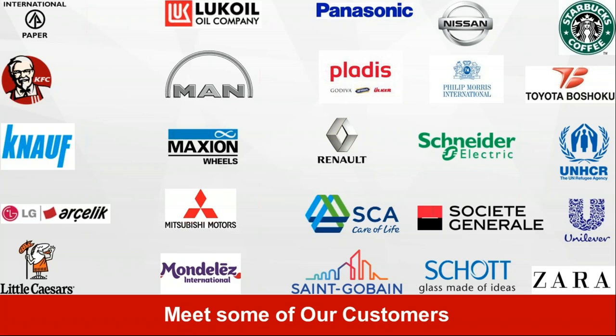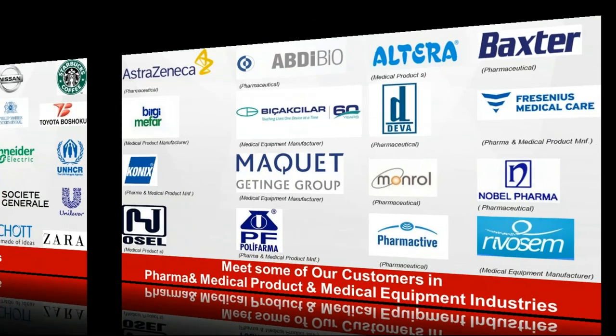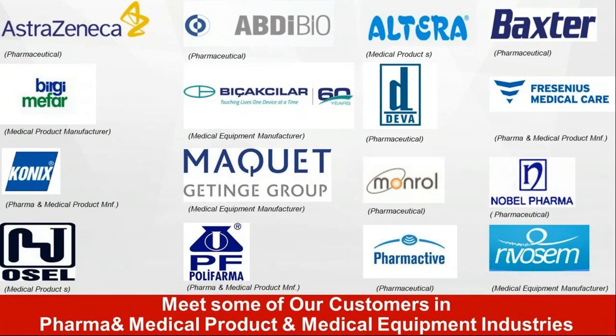We have a pretty nice mix of customers. Many global, reputable companies put their trust in BIMSER International and we are very proud of it. We are also very active in pharma, medical device, and healthcare industries. These are heavily regulated industries, and our products are compatible with many different quality management and regulatory standards, which is why we have been able to work with many companies in healthcare, pharma, and medical device verticals.